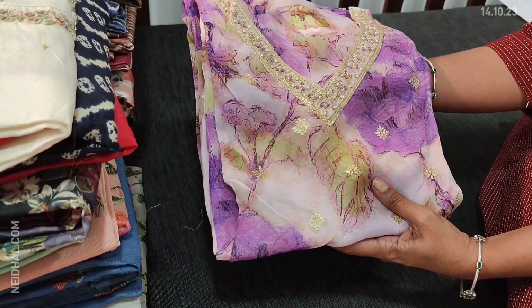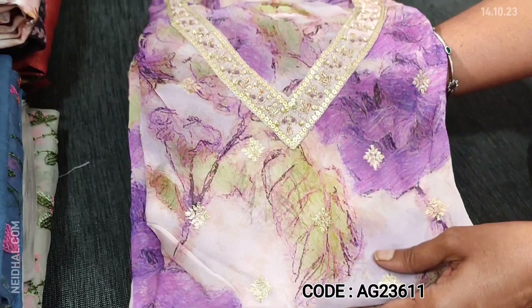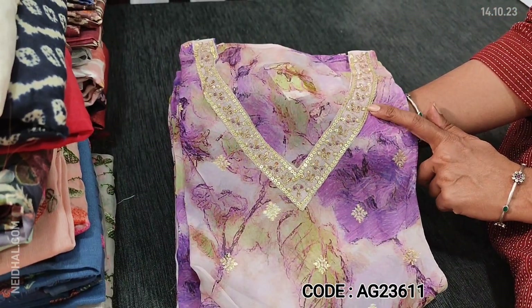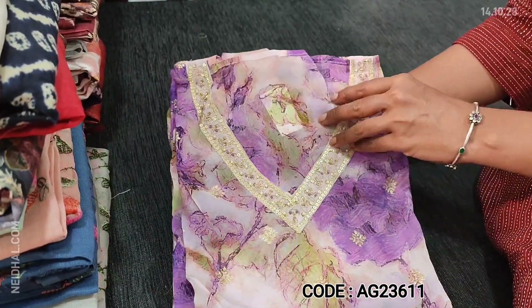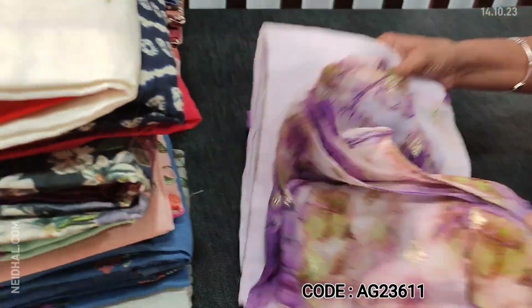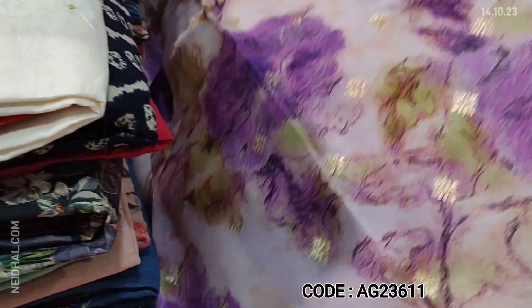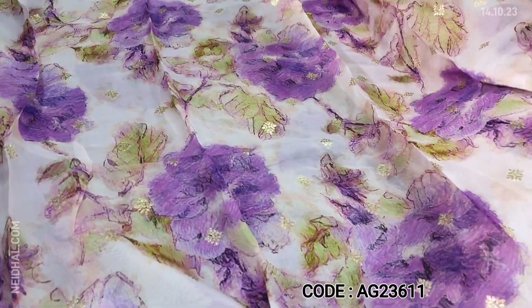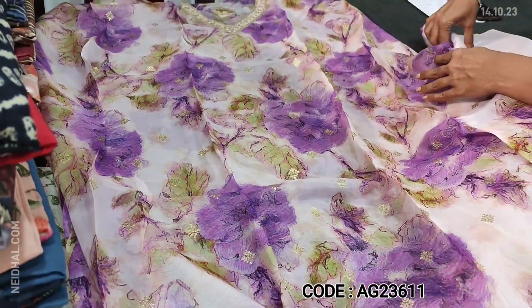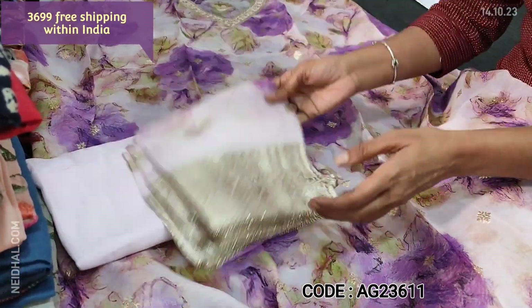Let us see the first designer set. It's a beautiful pure organza dress material. The base colour is lavender with dark purple prints on it. V-neckline where we have zeri and sequence work highlighting the side, and small Benaresi zeri woven boottas on the front side of the top. The fabric is pure organza — very soft and flowy with a beautiful attractive print. The fabric is thin, lining is needed. We have matching santun bottom in lavender colour.